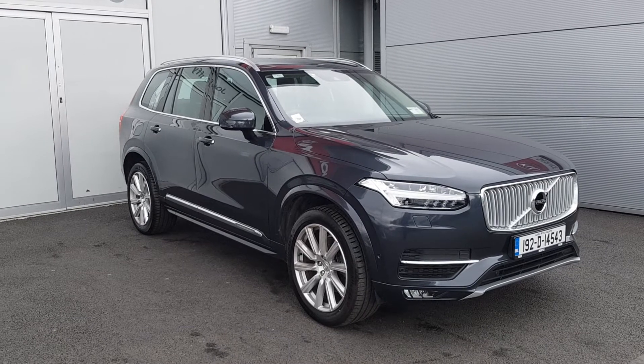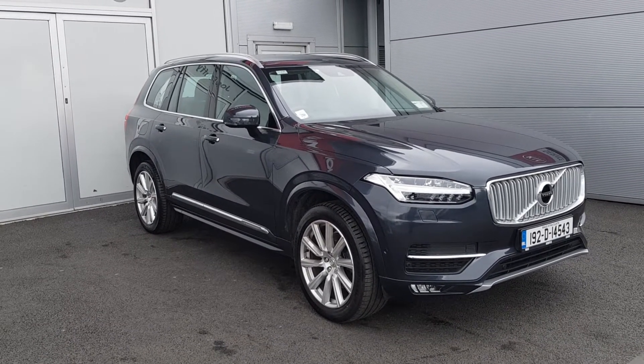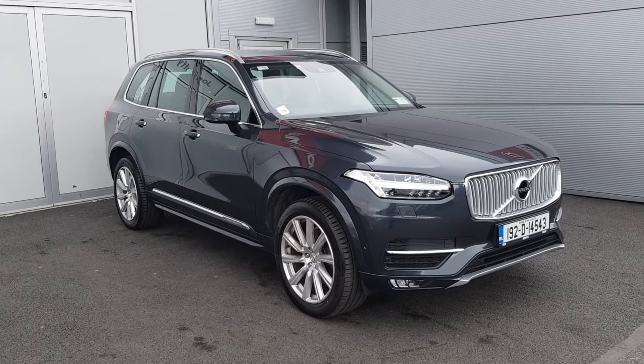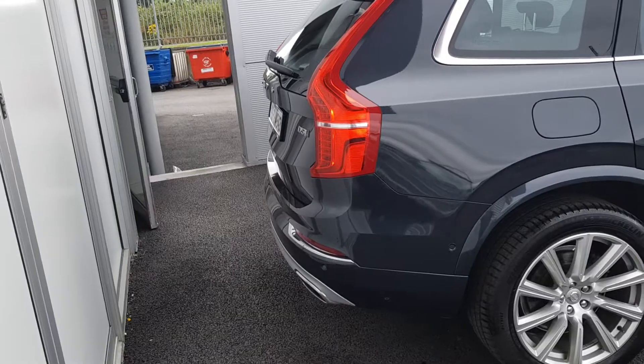This vehicle features colour-coded mirrors. We also have the chrome window surrounds, forward-facing sensors, LED headlights, fog lights, and many other Inscription features.